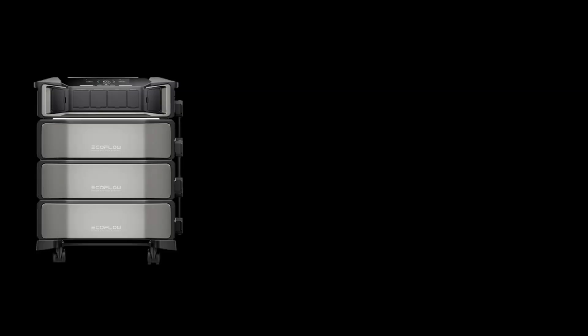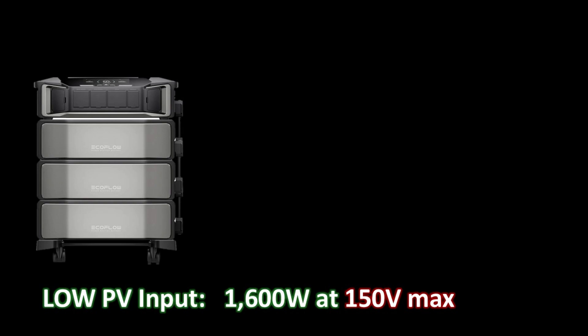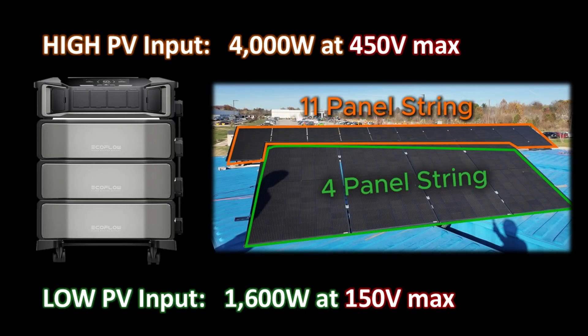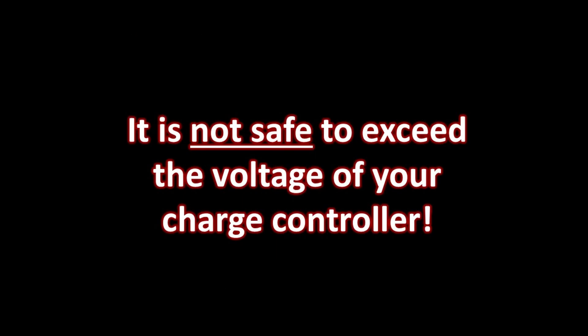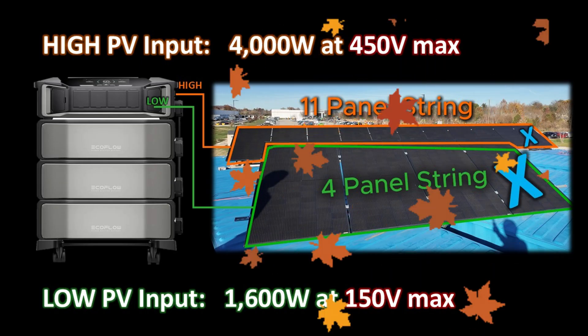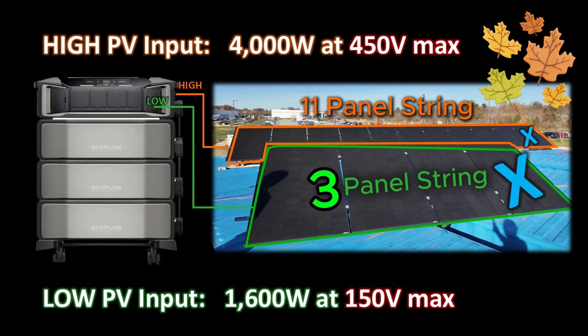The Delta Pro Ultra has two PV inputs. A low input capable of up to 1,600 watts at a maximum of 150 volts, and a high input capable of 4,000 watts at a max of 450 volts. The string of four panels is connected to the low input, and the 11-panel string is connected to the high input. It is important to note that this is very close to the limit of the Delta Pro Ultra — the total voltage on each string is basically at the maximum it can handle, and could be too high in cold weather when voltage increases. To be safe, the owner disconnects one panel from each string before cold winter weather, so there are actually three panels on the lower voltage input and ten panels on the high voltage input.